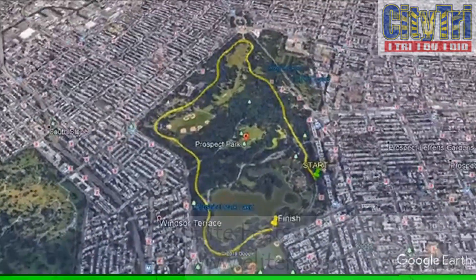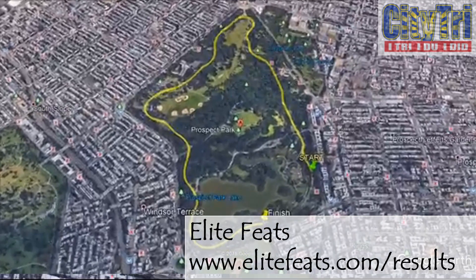crossing the timing mat located near the finish line to record your time for each loop. Timing is provided by Elite Feats. Your friends and family can follow your progress on this site, viewing your time for each loop and pictures posted of you as you compete.